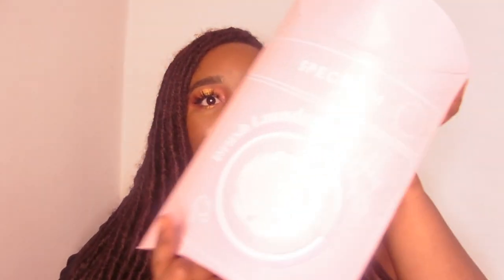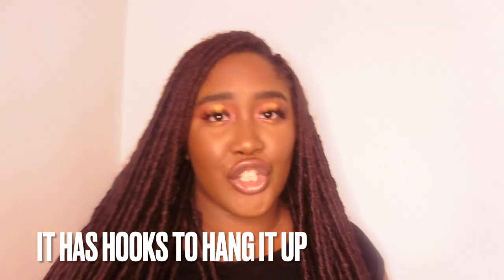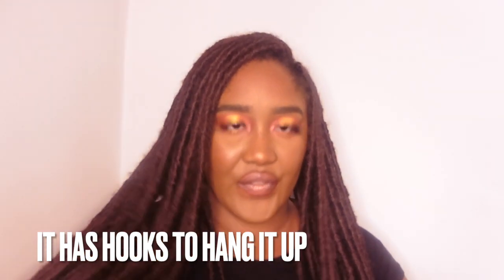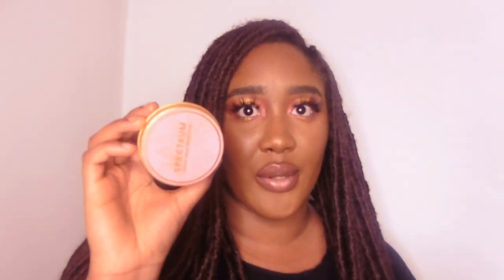I've got the Brush Lingerie by Spectrum — it has the microfiber towel and you can put your brushes in there. It fits I think 32 brushes. It came with a baggie for the towel and soap as well. This is the Spectrum Luxury Vegan Brush Soap in Pink Grapefruit and Bergamot — however you say it, let me know.